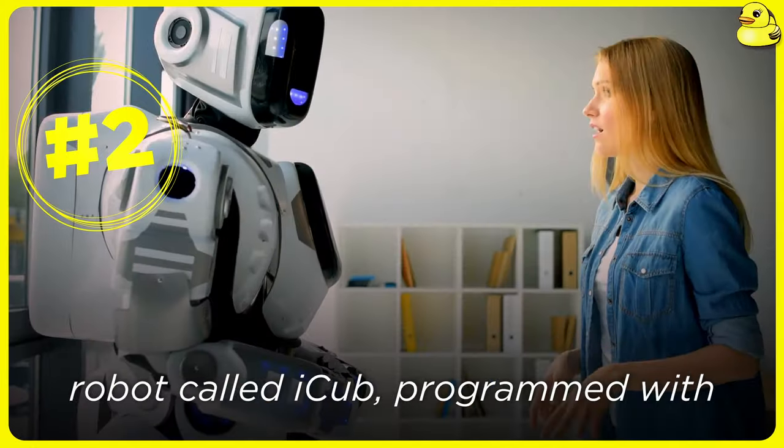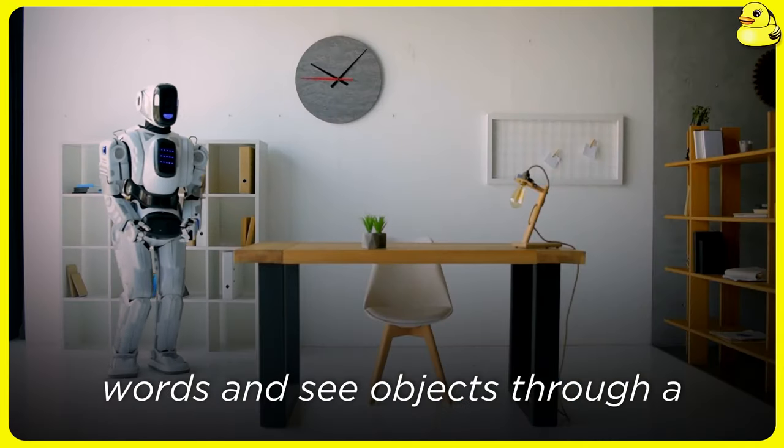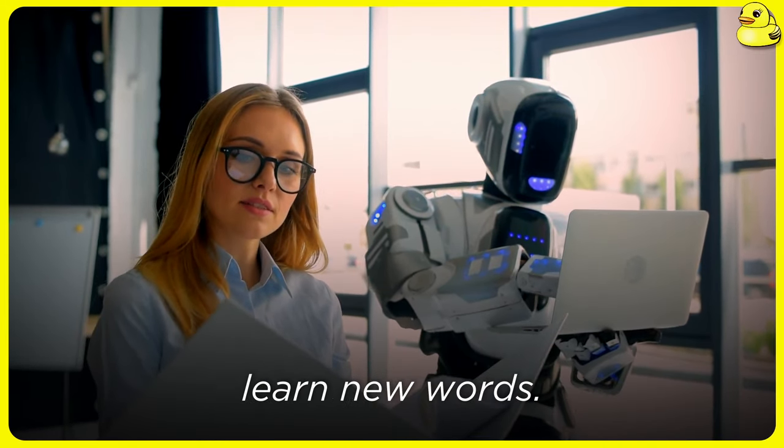The researchers used a humanoid robot called iCub, programmed with simple software to hear words and see objects through a microphone and camera. The robot was trained to point at new objects and identify them, mirroring how young children learn new words.